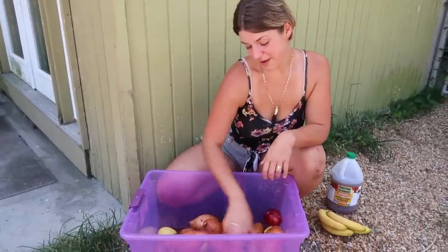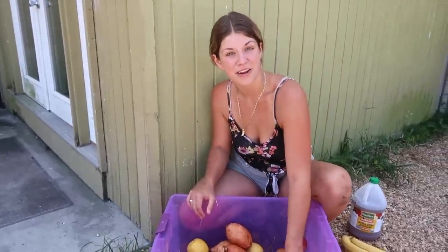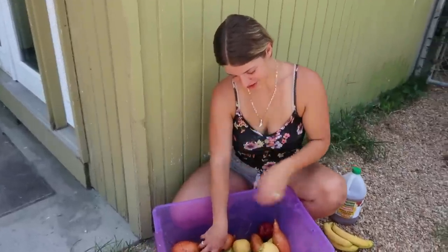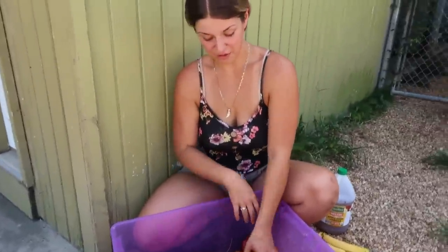After this we are going to feed Bubbles all of her food, so make sure you guys stay tuned to the end of the video to see her enjoy all of it. Now that we're done washing, we're going to go get the rest of her food ready — all of her hay and her grains.